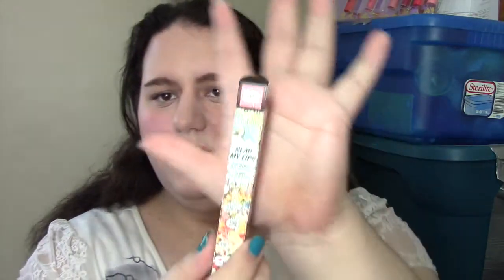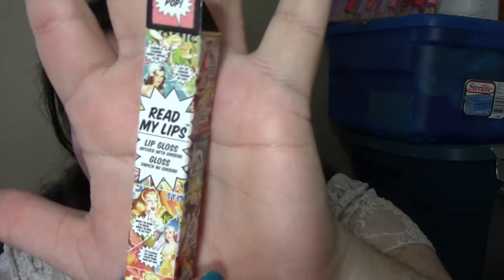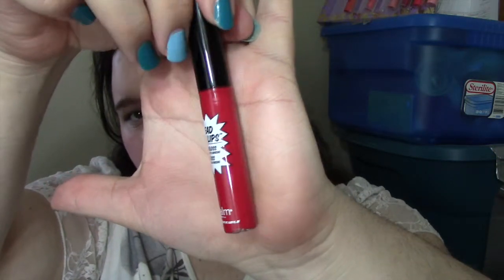Then I picked up two things at Kohl's — two of the Read My Lips Bomb Glosses. It's just that classic, bomb, vintage, comic book style packaging. I love the way they do their packaging. I'm a bit of a sucker for that. I picked up two shades of the gloss. The first one is Hubba Bubba, which is this gorgeous fuchsia red color — a little more red or a little more fuchsia depending on what you pair it with and how you use it. It's absolutely gorgeous.